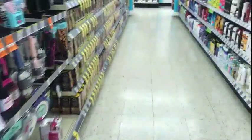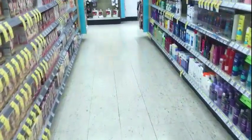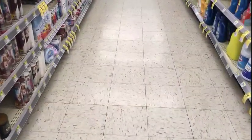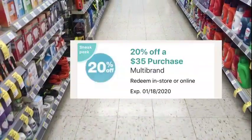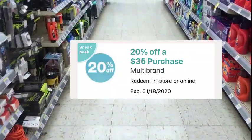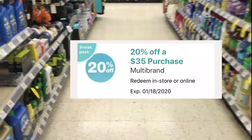Welcome back, we're back at Walgreens going over some of the deals for next week. I'm picking up items that will have the best return value that we can use with that coupon — spend $35, get 20% off — since most of us have that coupon.